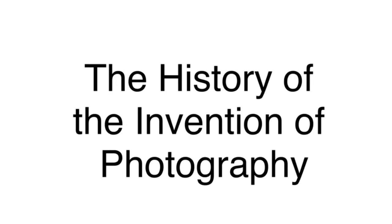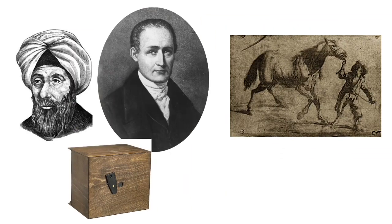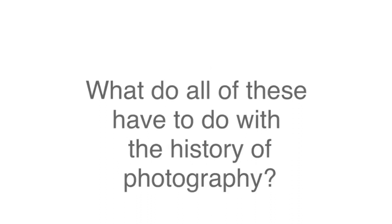The history of the invention of photography involves Ibn al-Haytham, Niépce, heliography, the pinhole camera, and the camera obscura. But what do all of these have to do with the history of photography? Basically a lot — and everything.